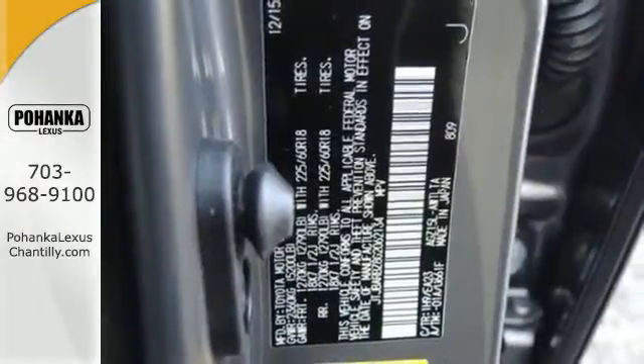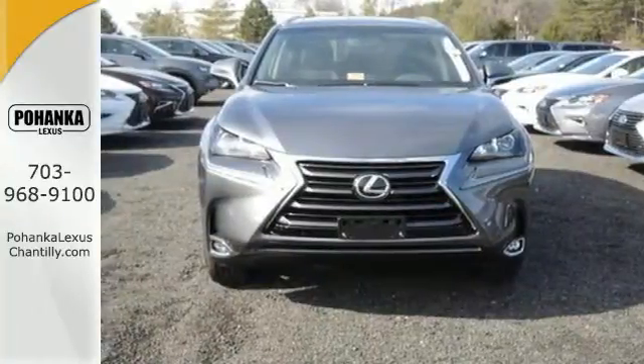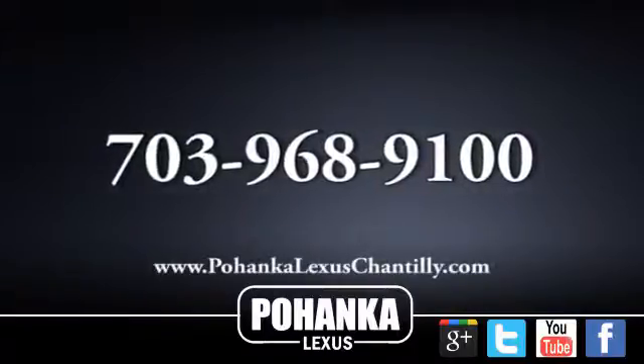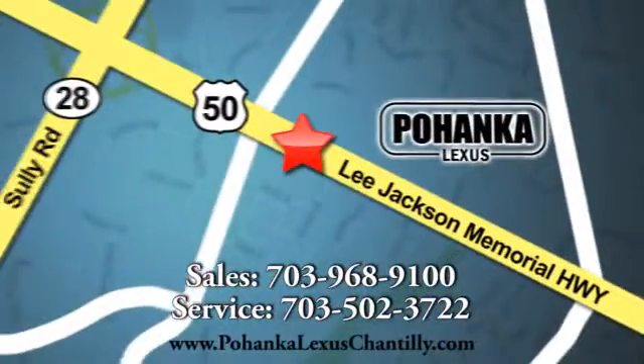Fired up, tenacious, and beautiful inside and out. Test drive this Lexus today. Call us now for more information on this vehicle or visit today. We're conveniently located at 13909 Lee Jackson Memorial Highway in Chantilly.